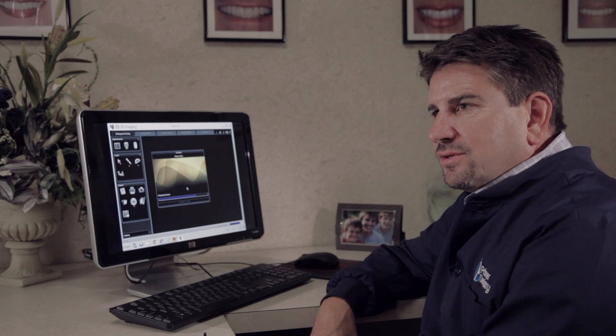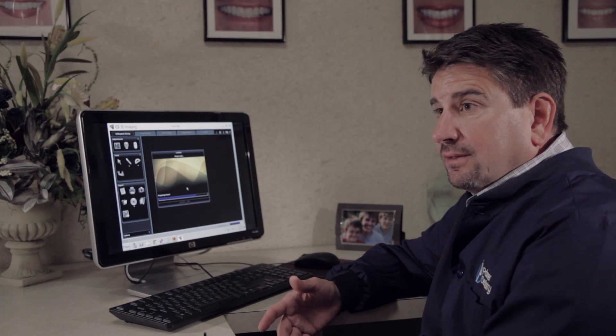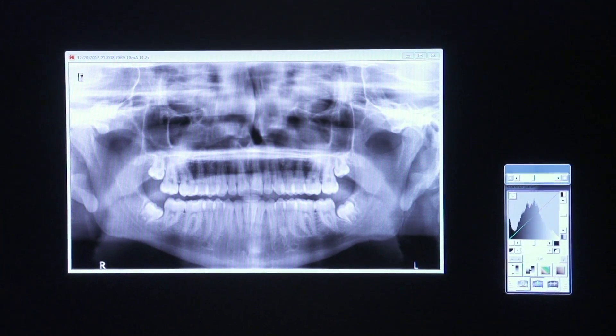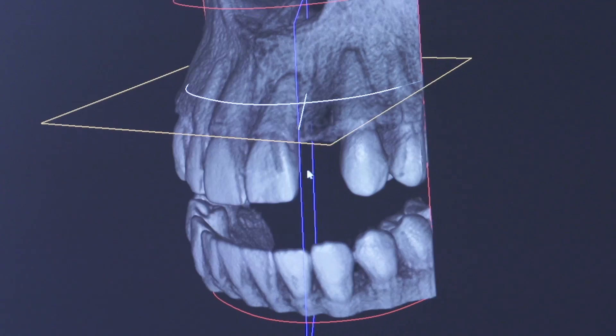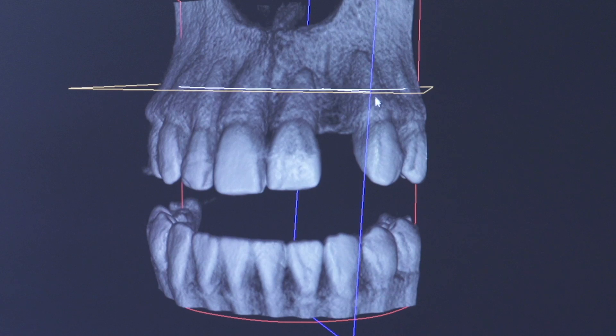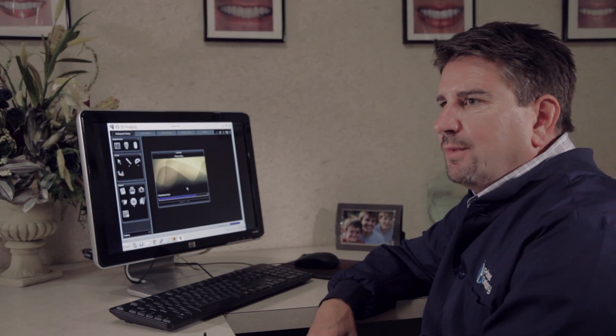In the past, all we had available to us were radiographs that were in two-dimension — a panorex that would show your whole lower jawbone but it was in a two-dimensional view. But today, when my patients come in, they get a three-dimensional image. They can look at their whole jawbone, and we can look at and assess everything that's going on in a three-dimensional view.